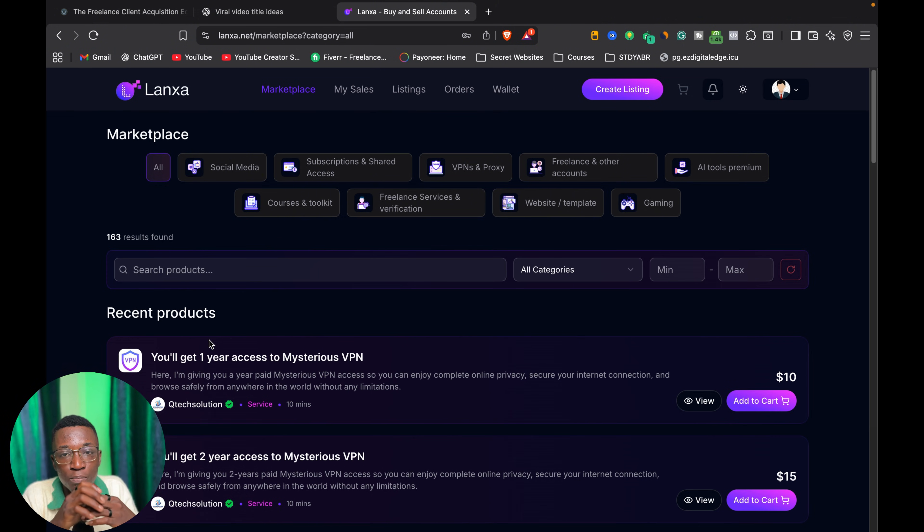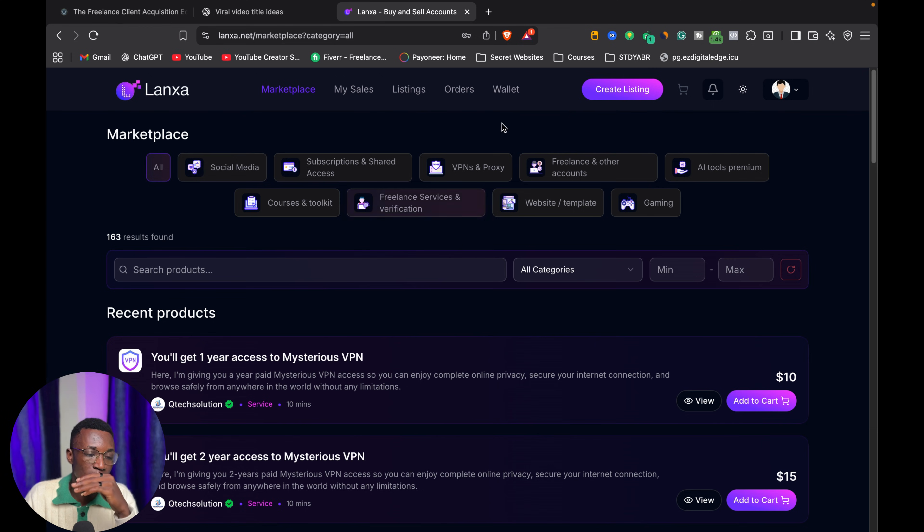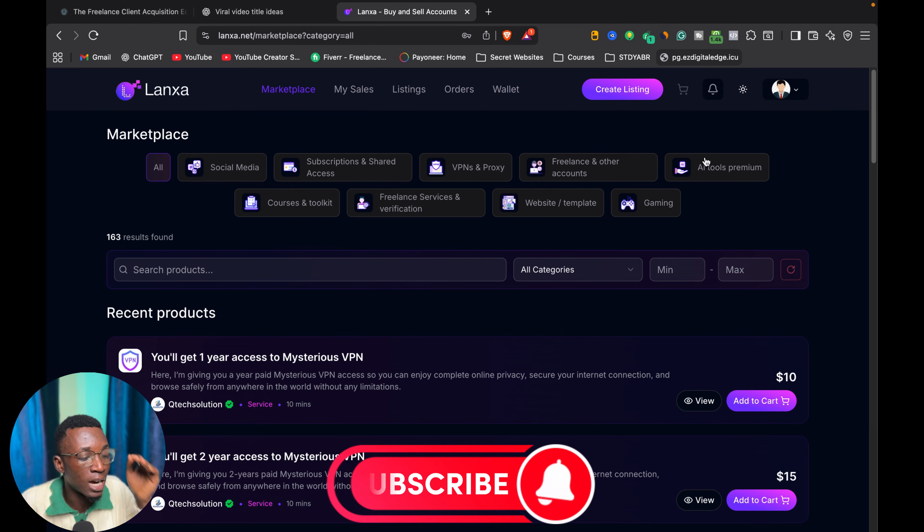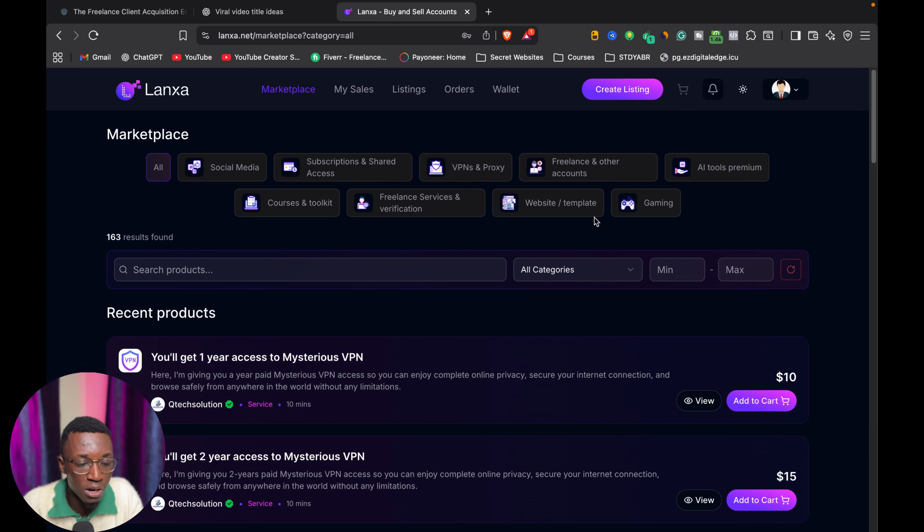Once you buy a service, the funds go into escrow where you can chat with the vendor. You agree on the delivery, and only when you accept it is the money released to that person — giving you peace of mind. On the merchant side, instead of 'Create Listing' you'll see a button to 'Become a Seller.' Once you click that, you fill in your information and pay a one-time fee of ten dollars.